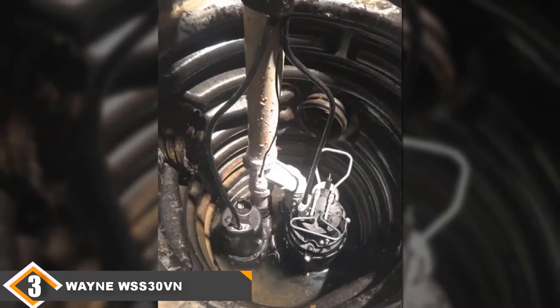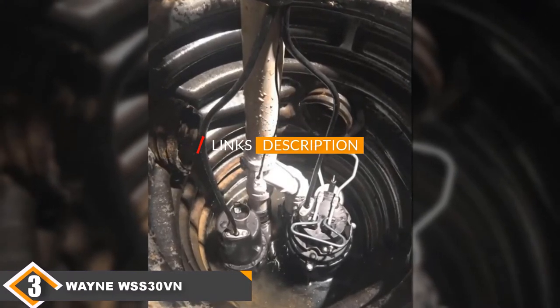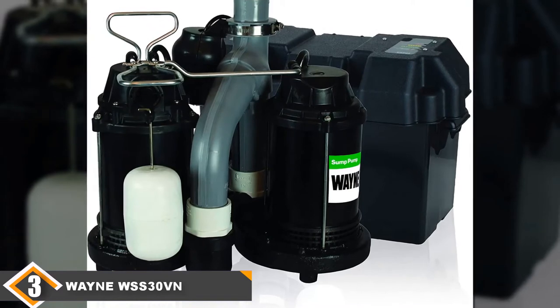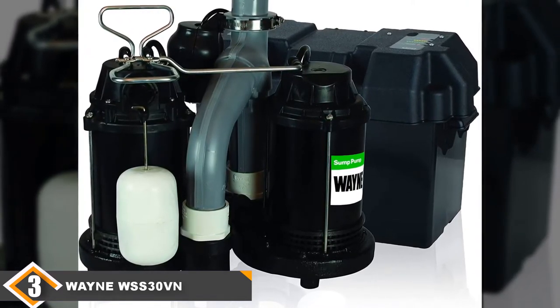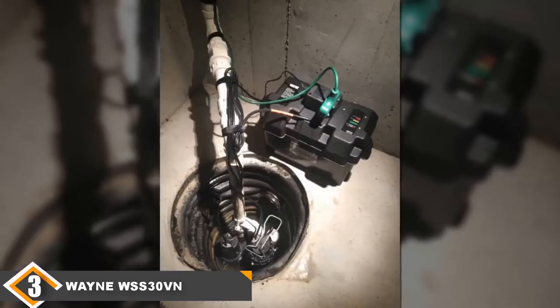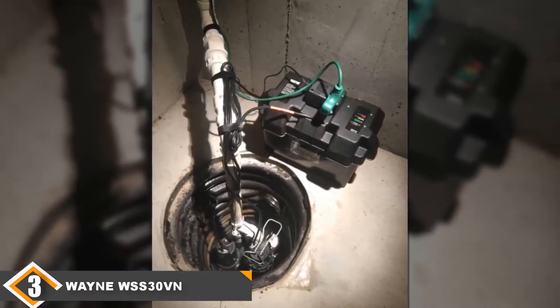The number 3 position is held by the Wayne WSS30VN sump pump. If a power failure has ever left you with a useless sump pump and a flooded basement, then the Wayne WSS30VN combination sump pump system will bring you peace of mind. This unit is actually two separate pumps together — one is the main sump pump wired into the home's electricity, and the other is a battery-powered backup that activates when the power goes out and the main pump shuts off.